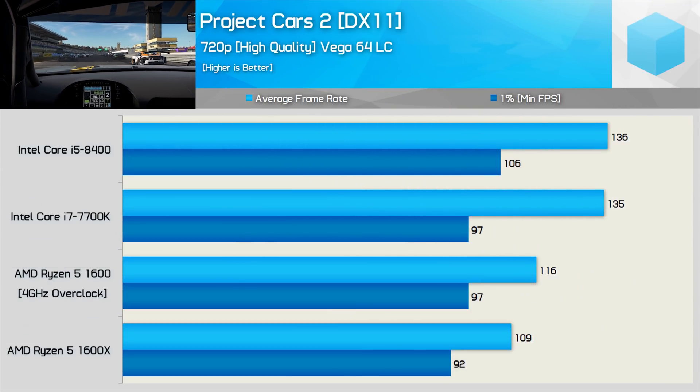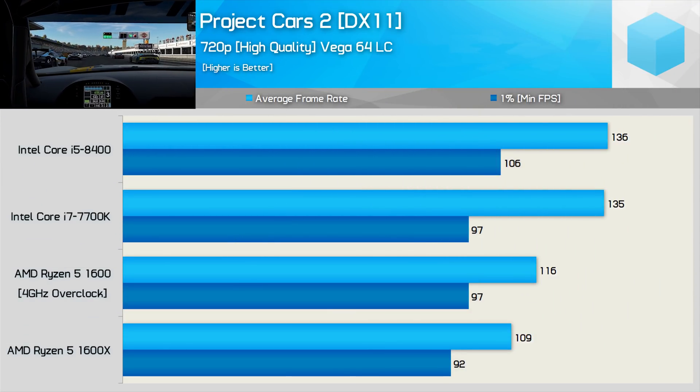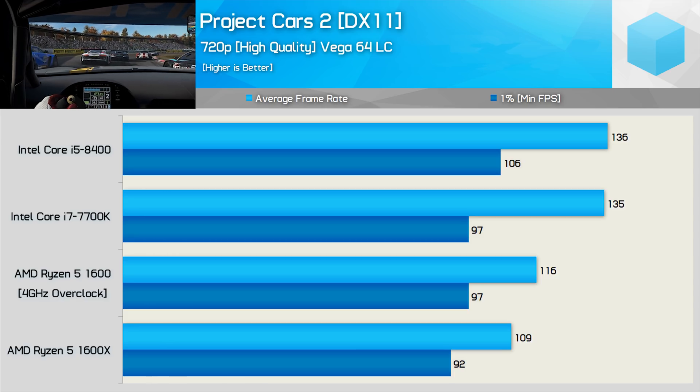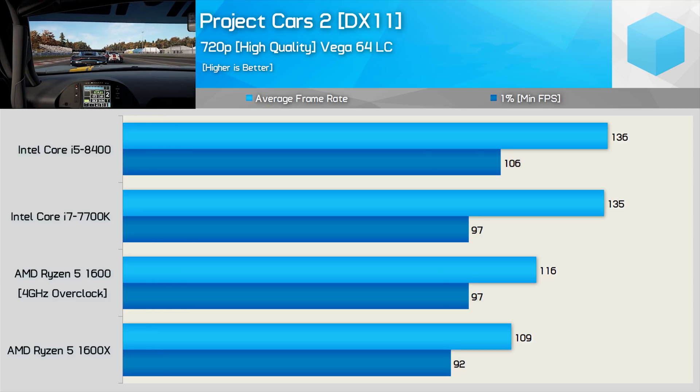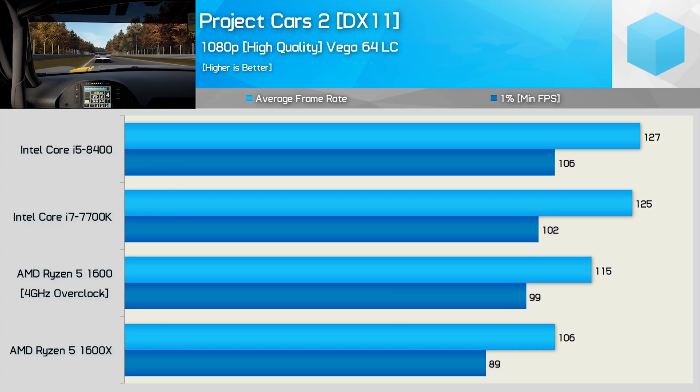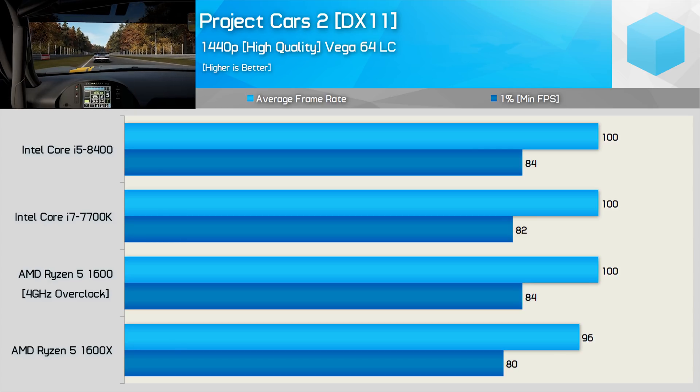Project Cars 2 is another new racing simulator and this one is also quite CPU demanding. Overclocking Ryzen only boosted the average frame rate by 6%, and this meant the R5-1600 was still 15% slower than the Core i5-8400 at 720p. Moving to 1080p reduces this margin to just 9% — the R5-1600 was good for 115fps on average, while the 8400 managed 127fps. Then finally, at 1440p, we ended up with the same 100fps average and 84fps minimum for both the R5-1600 and 8400.